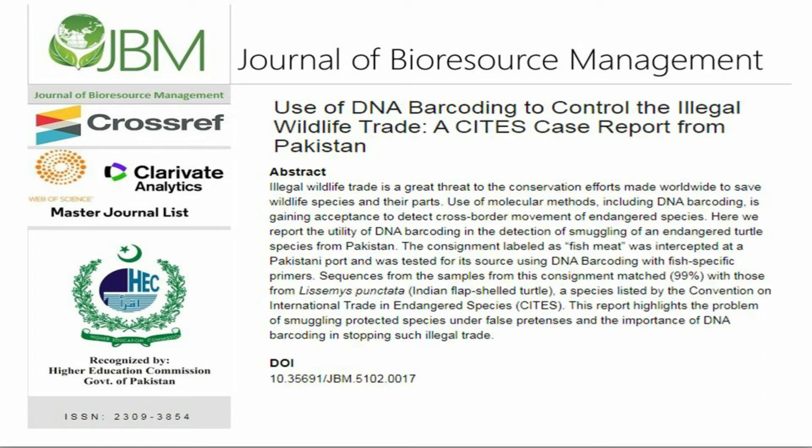Sequences from the samples from this consignment matched with those from Lissemys punctata, the Indian flap-shelled turtle, a species listed by the Convention on International Trade in Endangered Species, CITES.